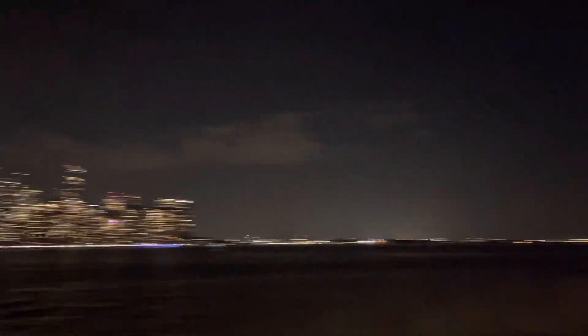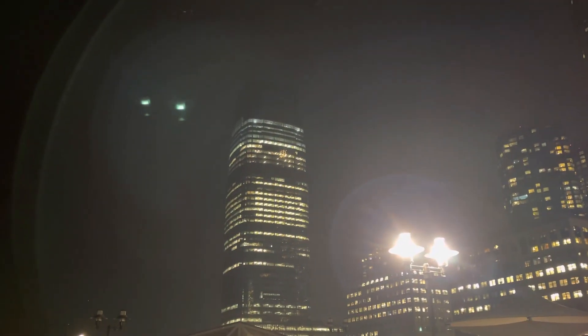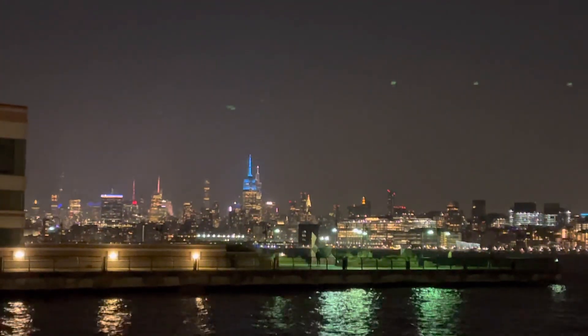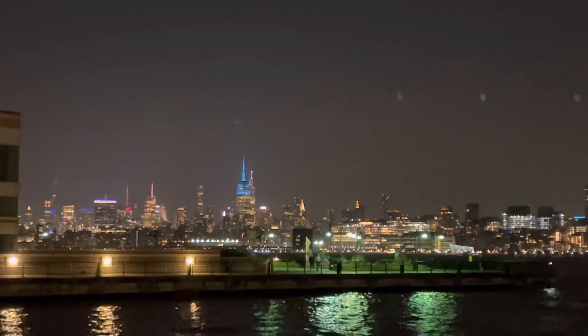That's the New York skyline, and this is the New Jersey skyline. That is the Goldman Sachs building, and the building lit with the blue light — that's the Empire State Building, and the building next to it —